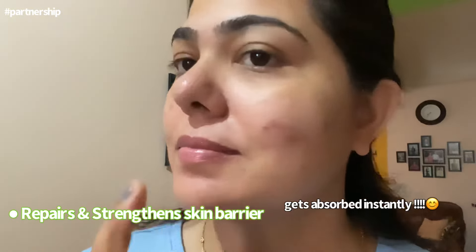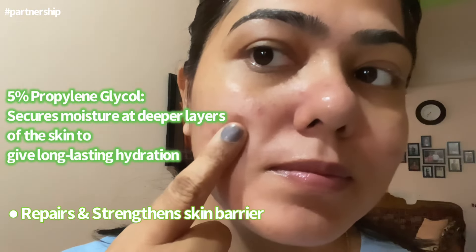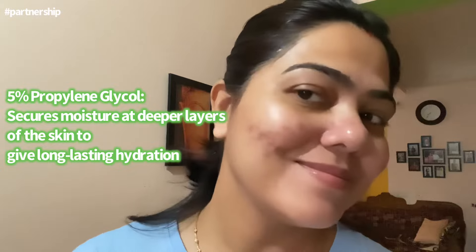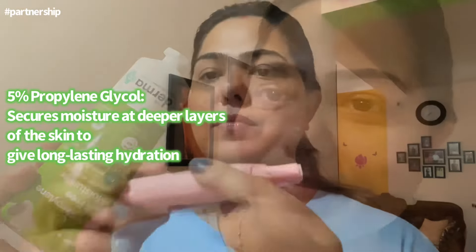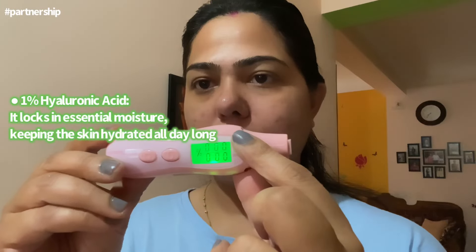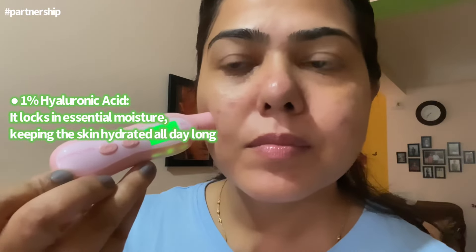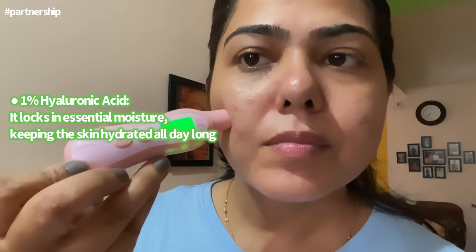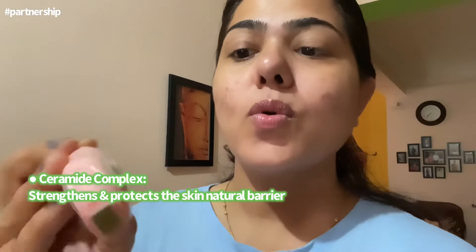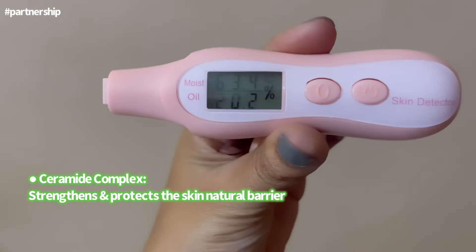My skin feels so soft, supple, and hydrated. The 5% propylene glycol secures moisture from the deeper layers of the skin and takes it to the outer layer for long-lasting hydration. The 1% hyaluronic acid locks in essential moisture all day long without leaving a greasy residue. The ceramide complex strengthens and protects the skin's natural barrier. Check the hydration level — it's quite high instantly.